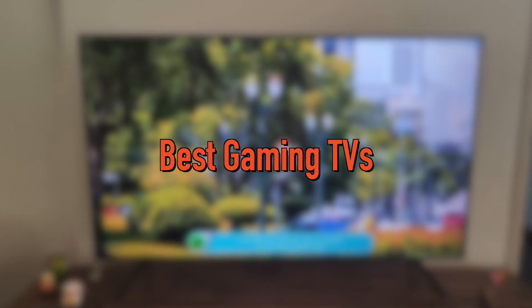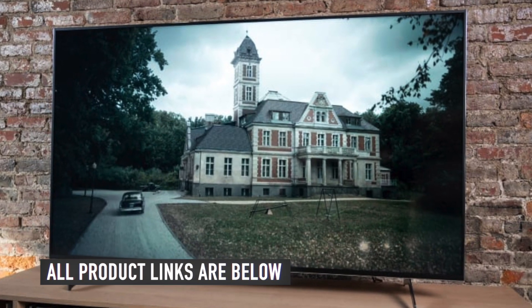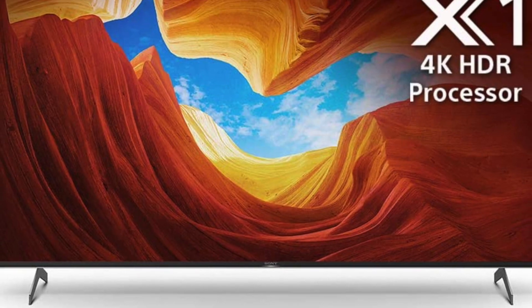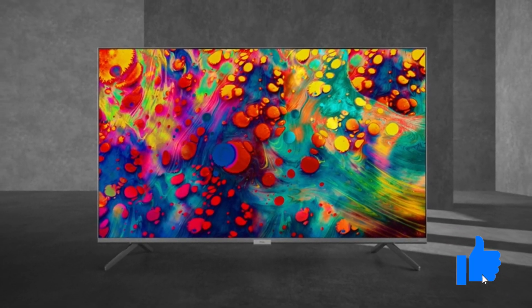In today's video, we will be taking a look at the best gaming TVs to buy this year. In the description below, we have the links to all the TVs mentioned in this video. If you think we missed out any product on our list, please let us know in the comments below. Be sure to subscribe for new content and drop a like below.